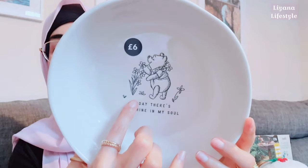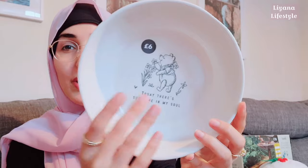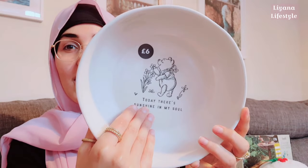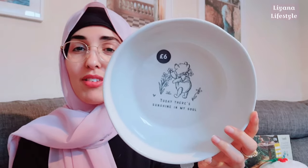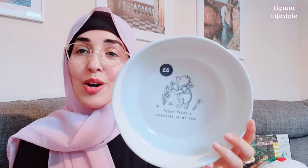I'm going to start with the Dunelm range because it's really beautiful and I think a lot of you are going to like these — it's homeware. They have these gorgeous Disney ranges in Dunelm at the moment. They have a Winnie the Pooh range and I just had to pick some up. I don't really like Disney that much in terms of homeware, but I really love the illustration on these. I love the color of the bowl, the color of the text, the font style, and the positive quotes and affirmations.